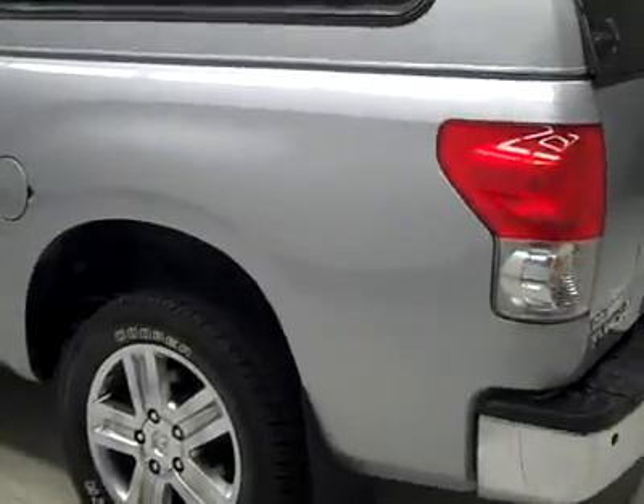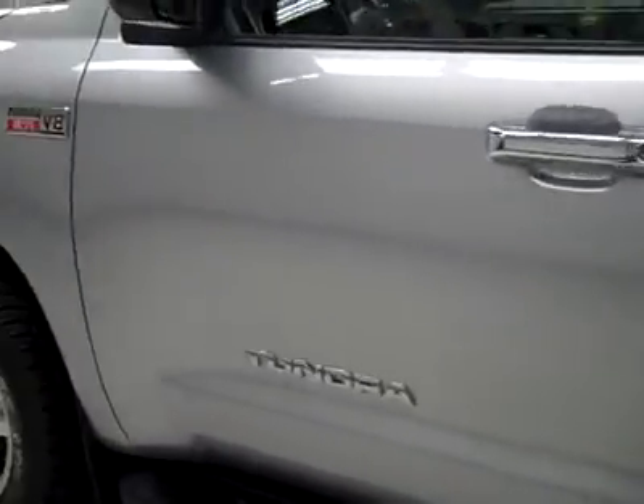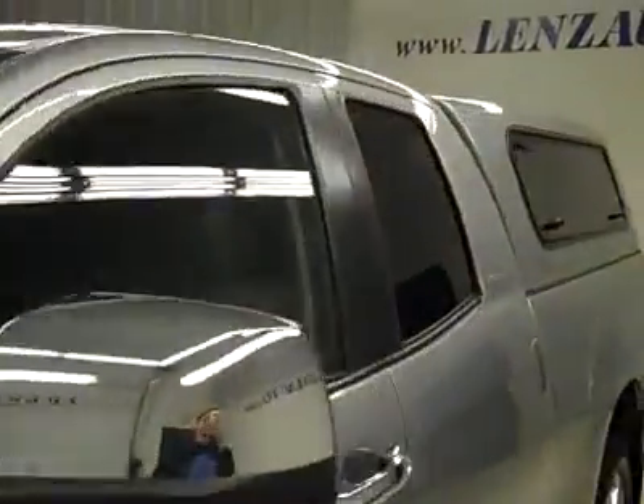Down this side, nice clean shiny paint, no dents or dings, no real scratches over here either. Hood looks great too. Body's in excellent condition.